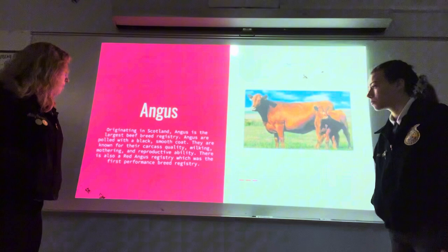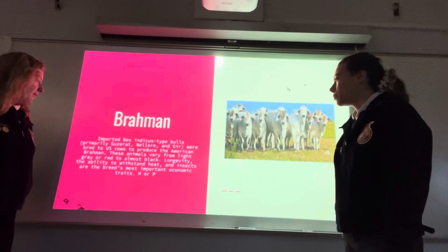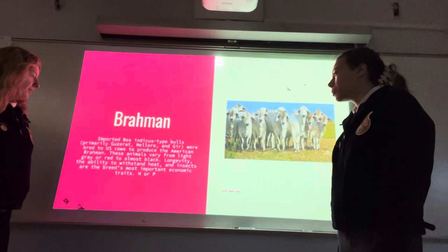Brahman: imported Bos indicus-type bulls were bred to U.S. cows to produce the American Brahman. These animals vary from light gray or red to almost black. Longevity, the ability to withstand heat and insects, are the breed's most important economic traits. They can be horned or polled.